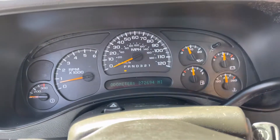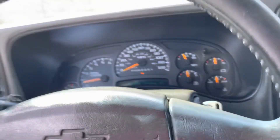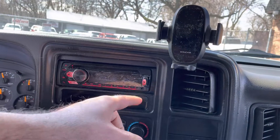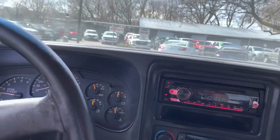As you heard, the engine sounds real healthy. Automatic transmission goes from gear to gear without any delays. I've got the dual zone climate control, electric trailer brake controller, aftermarket Pioneer with the iPod, and a place to put your phone. Now let's take you on a short drive.